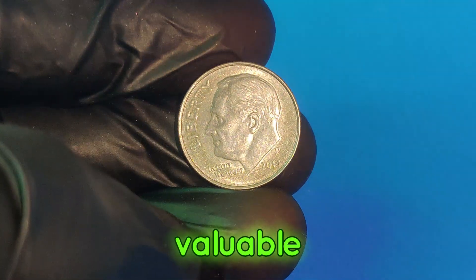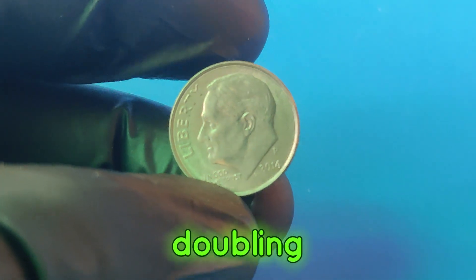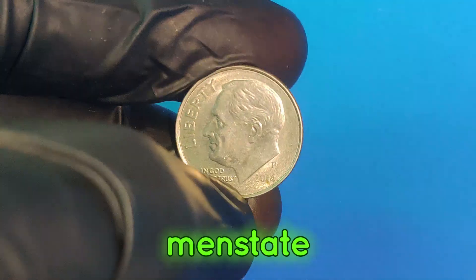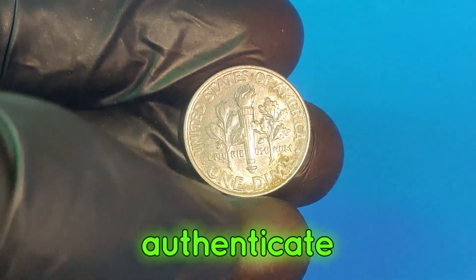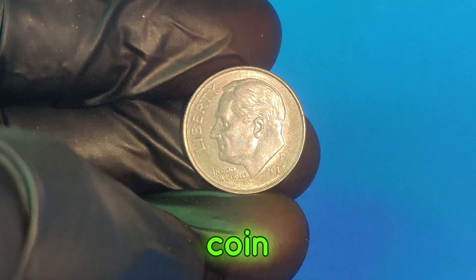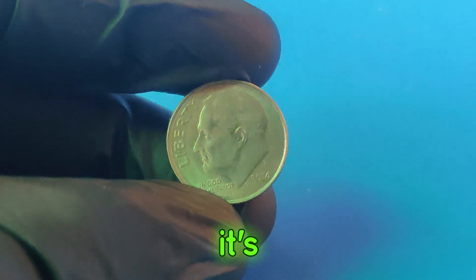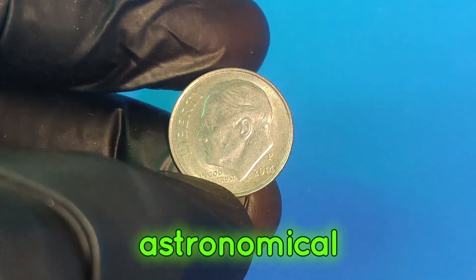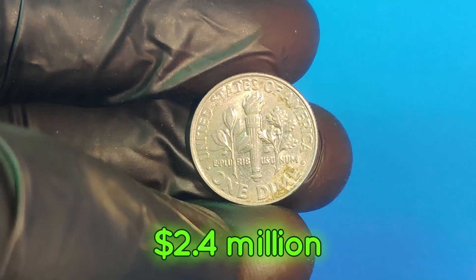You might be wondering how you can tell if you have one of these valuable dimes. Here's a quick guide: look for any doubling or unusual markings; check if it's in pristine mint state condition; and consider professional grading to authenticate and properly value your coin. If you believe you have a 2014p dime with these features, get excited — these coins have fetched astronomical prices at auctions, with one notable sale reaching that incredible $2.4 million mark.